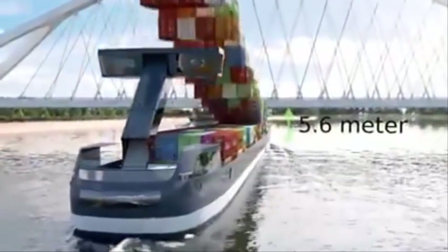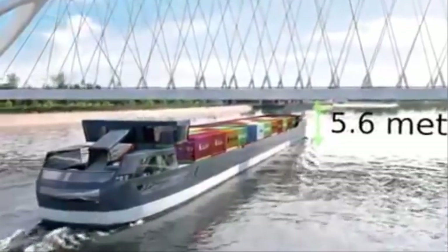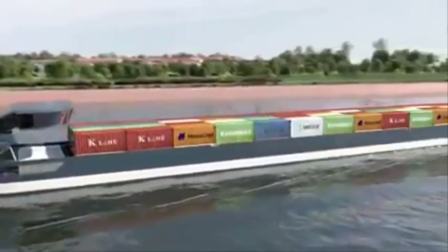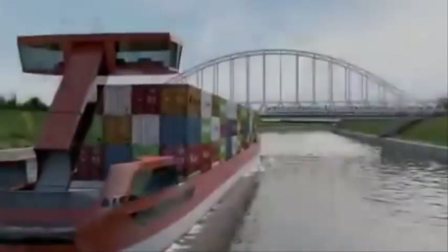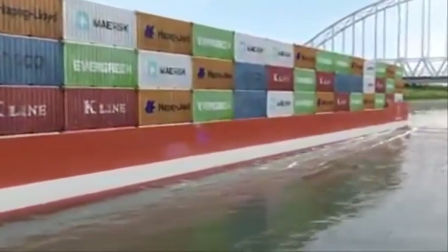On the lowest trajectories, like Tilburg–Rotterdam, a maximum of 2 containers high can be loaded when the bridges are not higher than 5.6 meters. The adjustable wheelhouse allows an easy and safe approach, as well as passage of the ship.